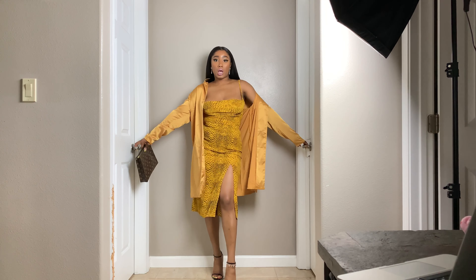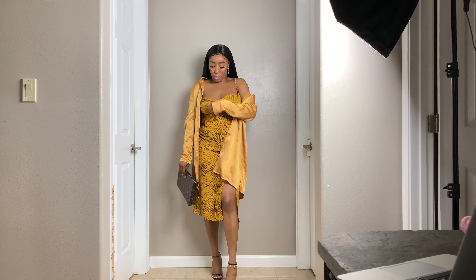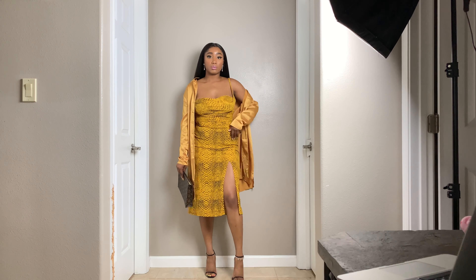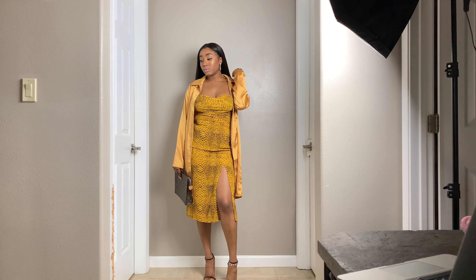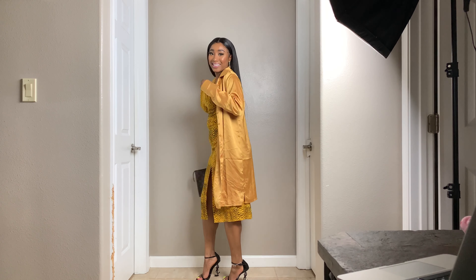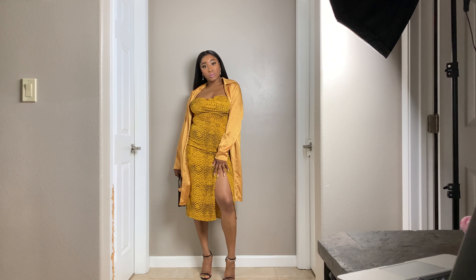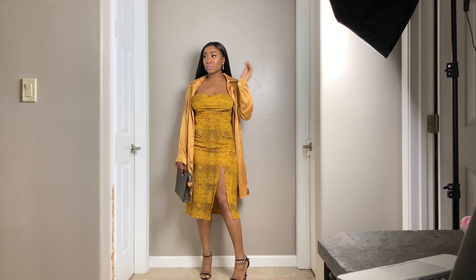This dress is very similar to the last one — it just has a different print on it. But same thing: it hugs your body right, it's super comfortable, and it's sexy. It also has a slit in it, so the sex appeal goes way up. This is a super cute date night look. I got this one from Missguided in a size small — like a six. I think this dress is just so cute. I love the pattern on it.